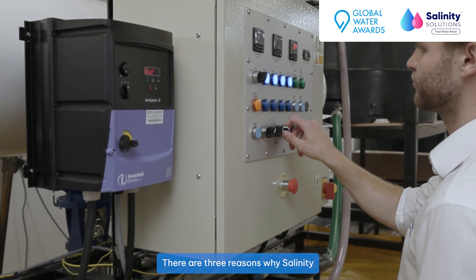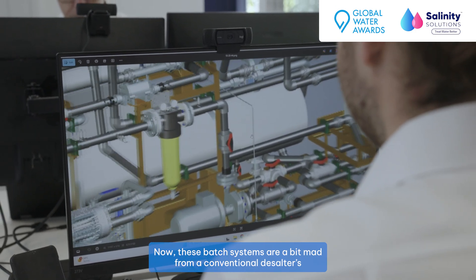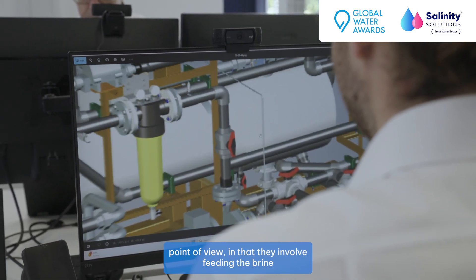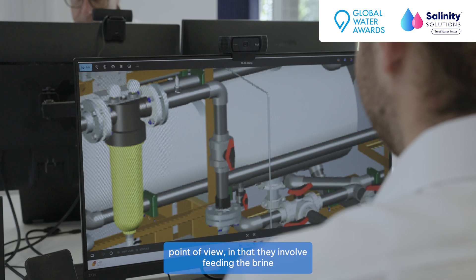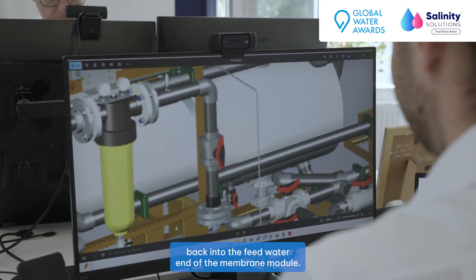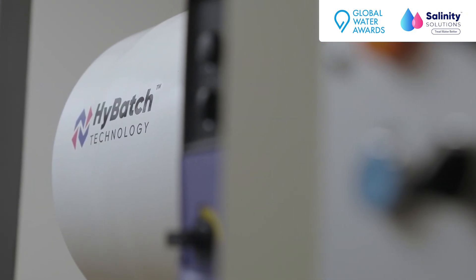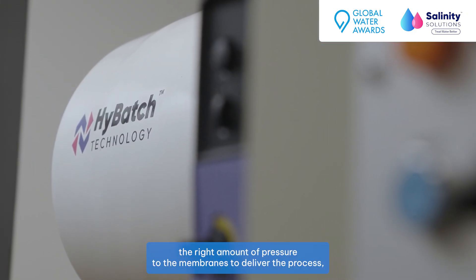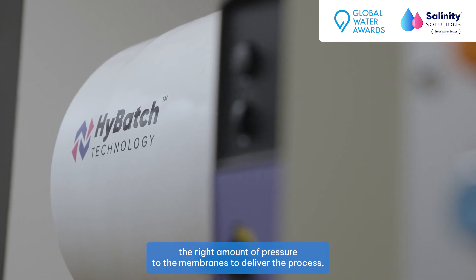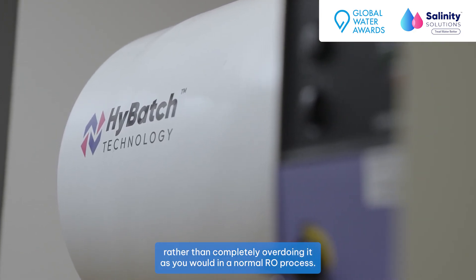There are three reasons why Salinity Solutions' system is so efficient. The first is because it's a batch system. These batch systems are a bit unconventional from a desalination point of view — they involve feeding the brine back into the feed water end of the membrane module. But what it means is that they're always delivering exactly the right amount of pressure to the membranes to deliver the process, rather than completely overdoing it as you would in a normal RO process.